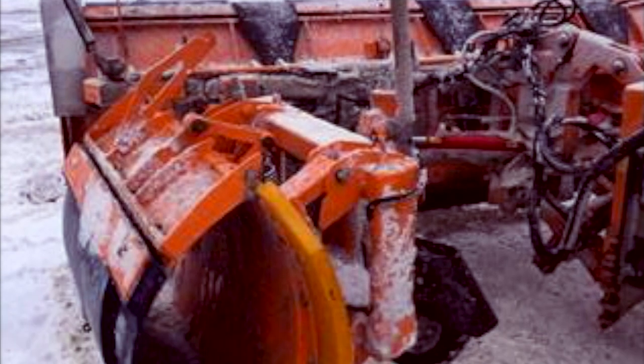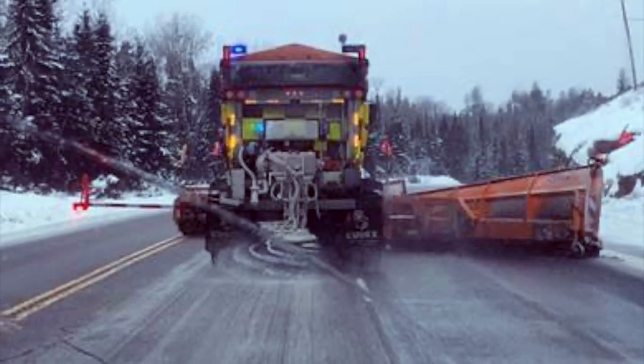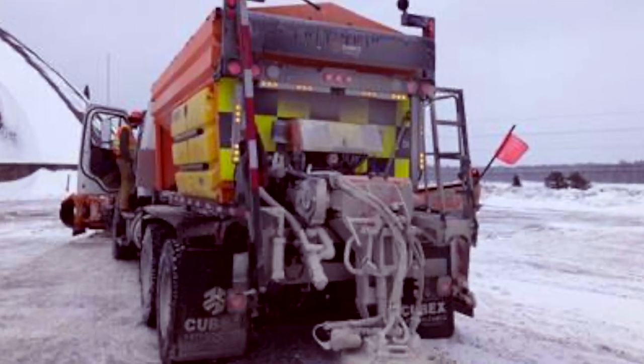It comes with an extendable plow and an oversized wing. I'm pretty sure they actually use these in southern Ontario for the big main highways, like Highway 400 and 401.